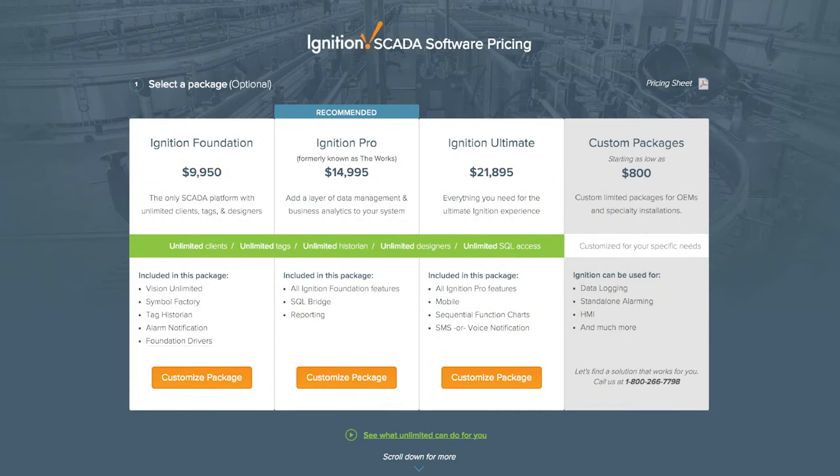The next slide covers the pricing model. We have all of our prices online, which is very different from other vendors where you might wait weeks for a quote. We're very straightforward with our pricing. You can look at individual module prices, make your own packages, and we're known throughout the industry for unlimited clients and tags. The designer is built in — you don't have to pay separately for a development package or get locked out of it. Other packages include the Mobile module, sequential function charts, and more.